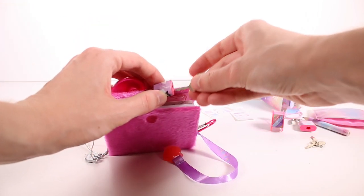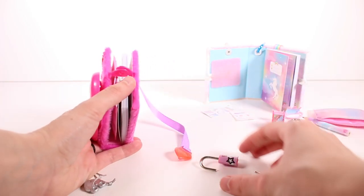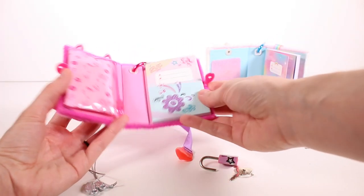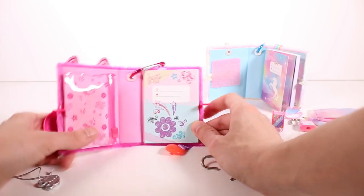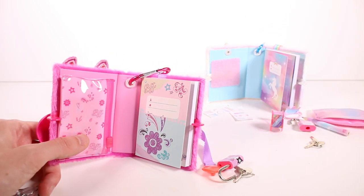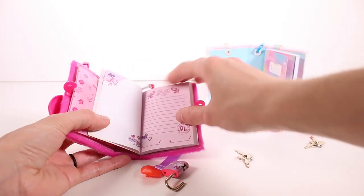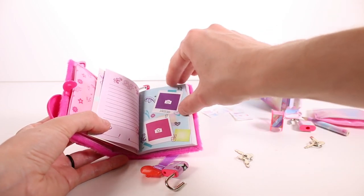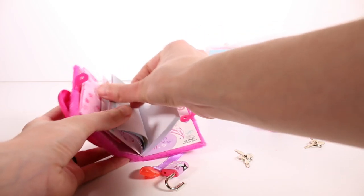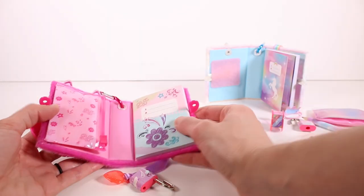There we go, we are in! Same concept but different — we have a different front page; this one says 'BFF' on it. Let's check out the pages here — the pages are definitely different in the beginning. And then it goes into the blank pages, which is cool because you can use the stickers to decorate however you like.